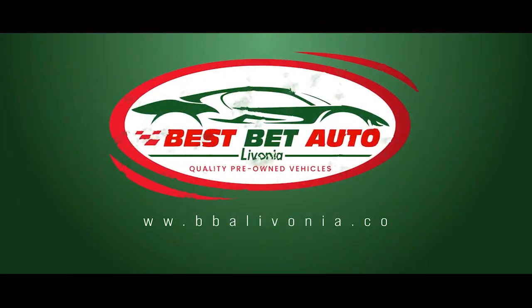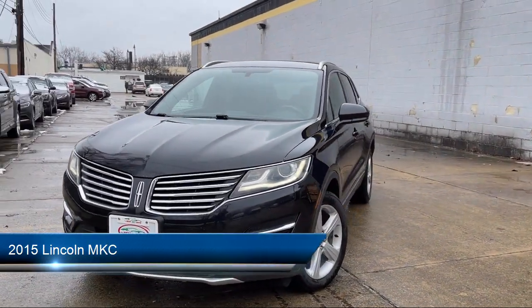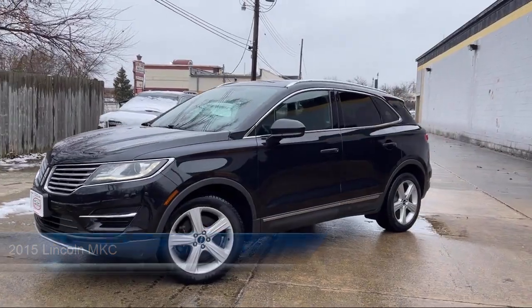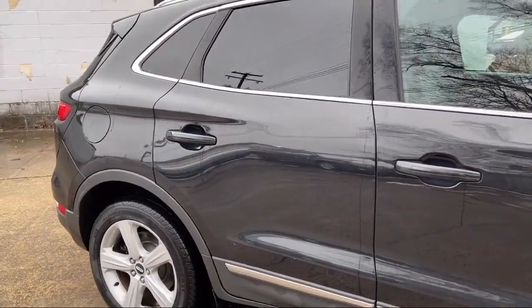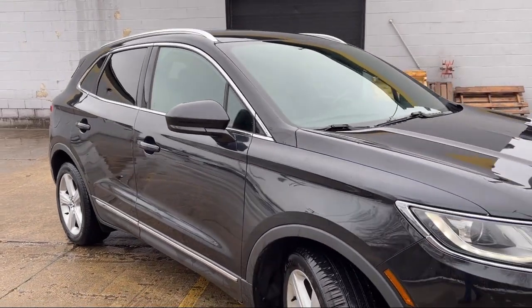Welcome to Best Bet Auto, and here's a look at another one of our great vehicles for sale. It comes equipped with tilt and telescopic steering wheel, driver seat power adjustment lumbar, privacy glass, remote start system, multifunction steering wheel controls, in-dash CD MP3 player, and steering wheel mounted voice control.